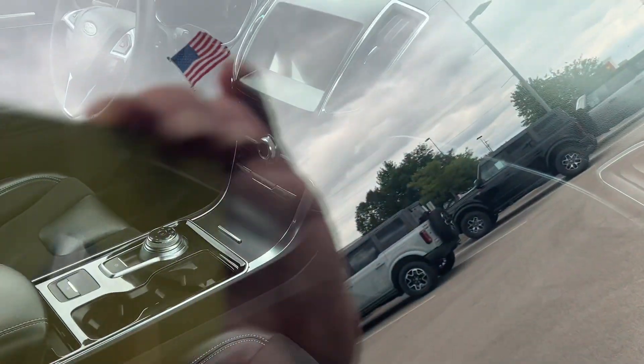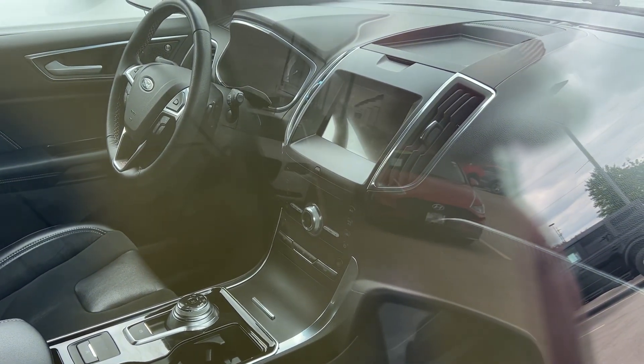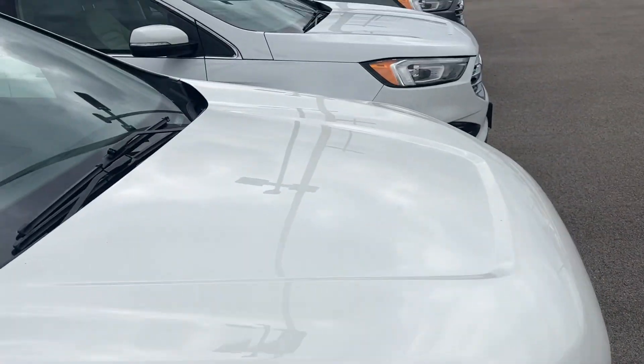One of my brother-in-law's mom has an Edge and she's very happy with it — an older one of course — but these are really neat. This one has blind spot monitoring mirrors on it. Thank you all for watching, and take care.